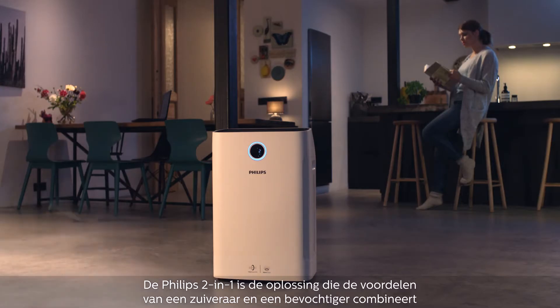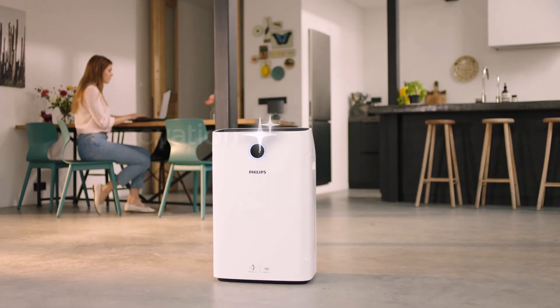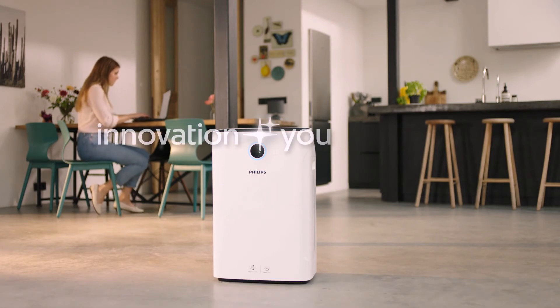The Philips 2-in-1 solution. Having the benefits of a purifier and humidifier. Innovation and you. Philips.